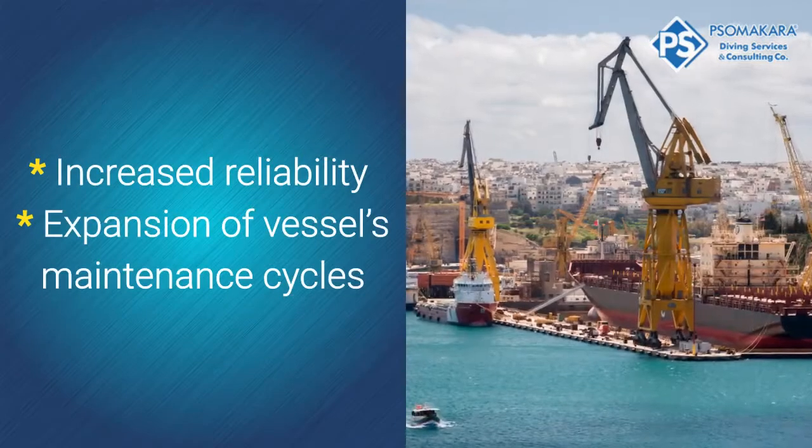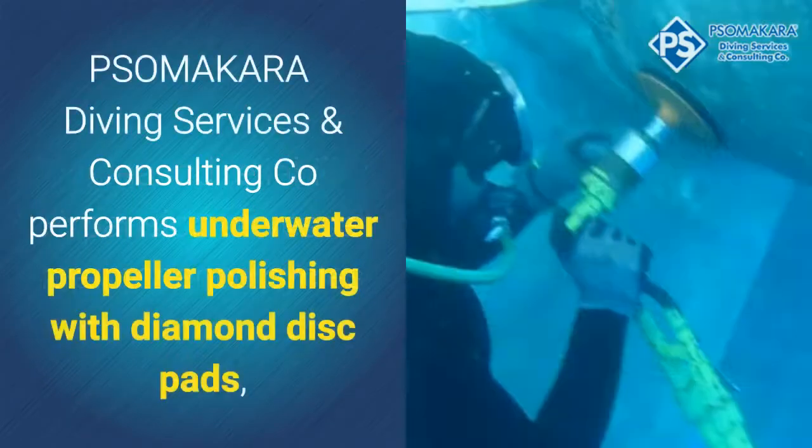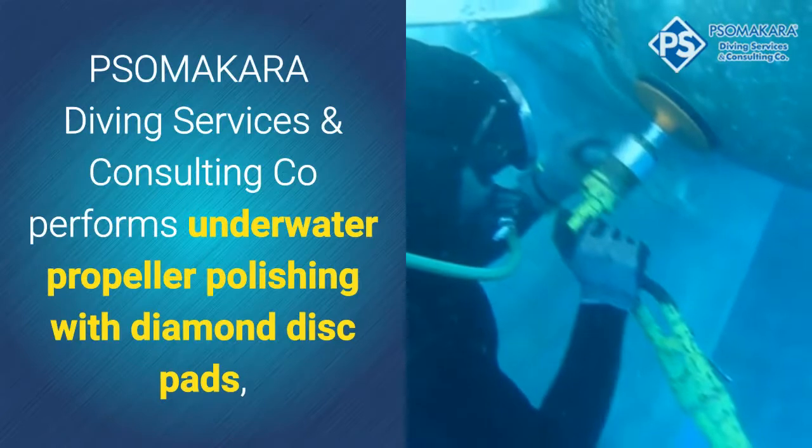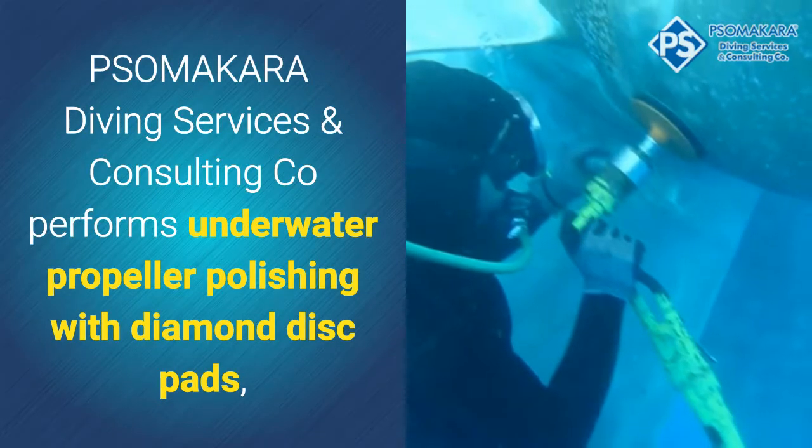The propeller and rudder are cleaned simultaneously to further enhance the performance of the vessel. Additional benefits include increased reliability and expansion of the vessel's maintenance cycles.